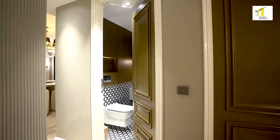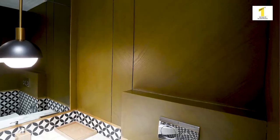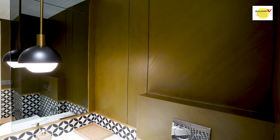We've also given his and her powder washrooms. We've played with black and white tiles, veneer, and lacquered glass.